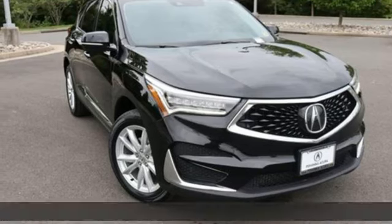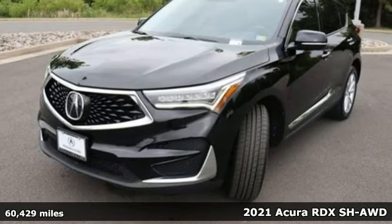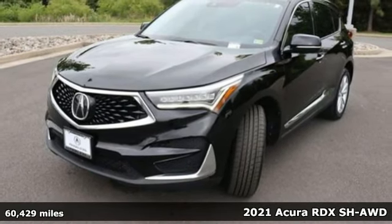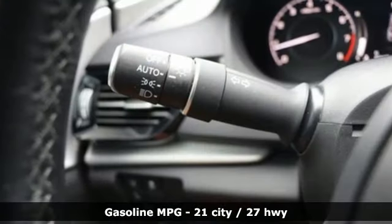Here's a 2021 Acura RDX. This RDX provides the room and safety you need with the aggressive styling, power, and efficiency you crave. And it comes with all the amenities you need.